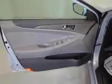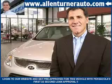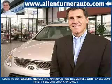Enjoy the drive and have peace of mind in this 2013 Hyundai Sonata. See us at Alan Turner Hyundai today. Please come visit our dealership soon and see how our friendly salespeople and service staff can move the bar in the automotive industry.